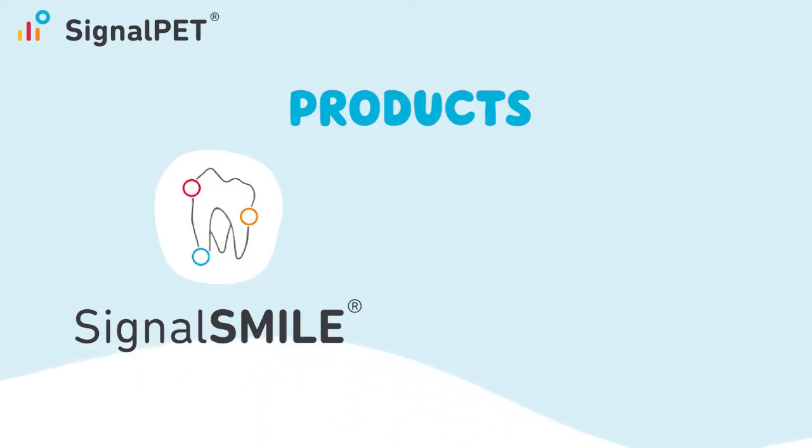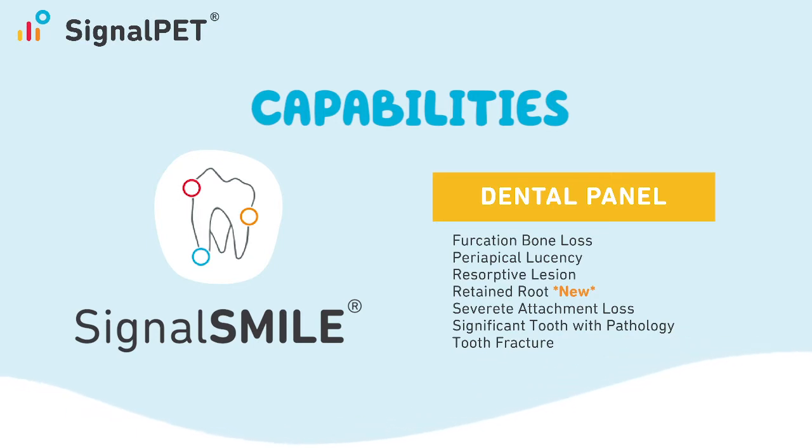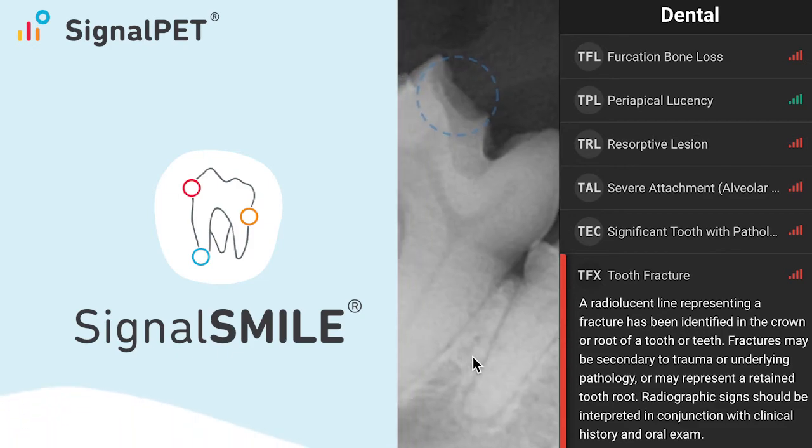SignalPet's dental service, SignalSmile, detects 95% of the most common pathologies on companion animal dental x-rays, helping vets provide faster intervention and enhancing patient outcomes. Within minutes, SignalSmile detects the abnormal pathologies and outlines them for you.